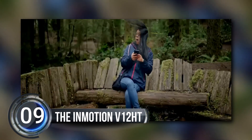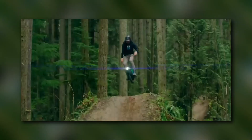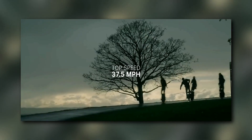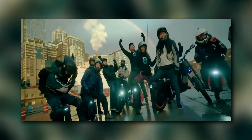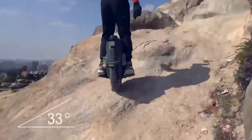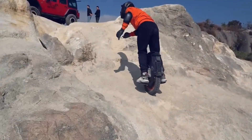Number 9, the InMotion V12 HT. Are you into electric transportation and looking for something new and exciting? The InMotion V12 HT is an electric unicycle — like electric scooters or bikes, but with just one wheel and a self-balancing feature. It's like the Mercedes-Benz of electric unicycles, offering a thrilling riding experience. This unicycle can go up to 37 miles per hour and has a range of 70 miles on a single charge, so you can go on a long ride or even travel to another town and back.